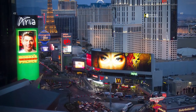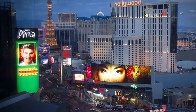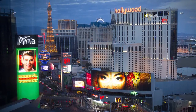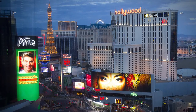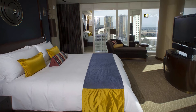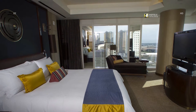The hotel's views of the Las Vegas Strip are stunning. The Apex Suite boasts a king bed with goose-down bedding and tons of natural light.